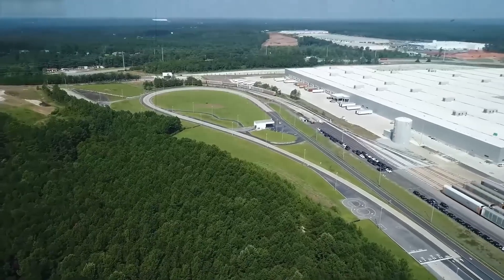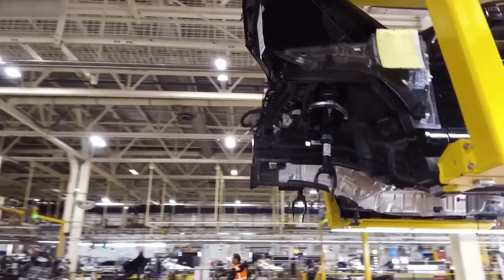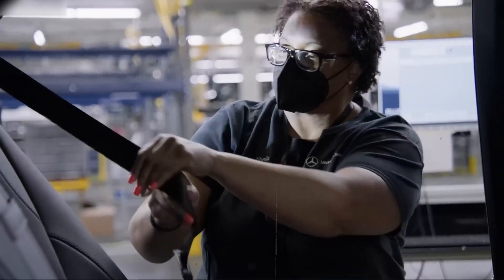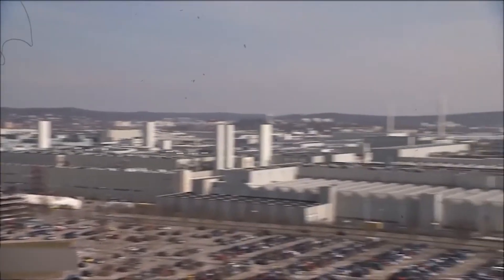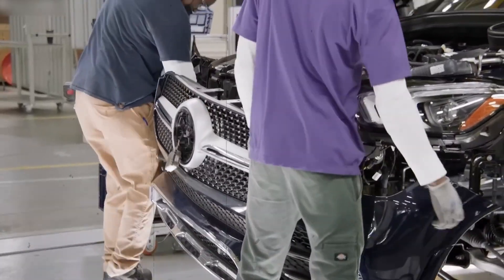The design of Factory 56 also makes people central. Daylit workspaces, ergonomic tools, digital assistance, and strong safety measures reduce strain and accidents. It's a human-first factory, merging digital power with real-world value. But what exactly happens inside this futuristic building?